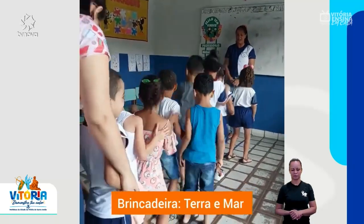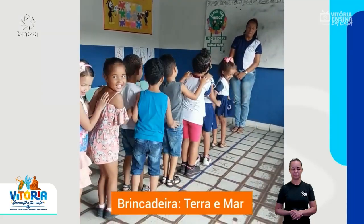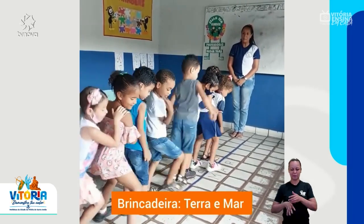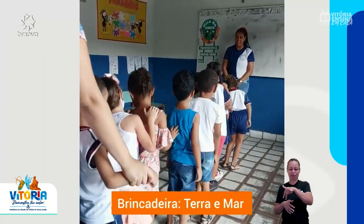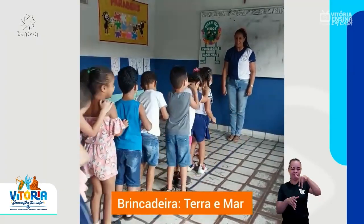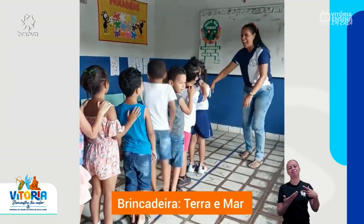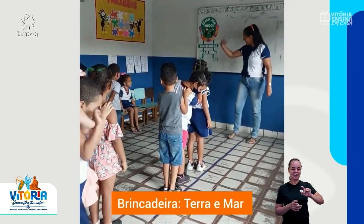Terra! Tem gente pisando na linha. Terra! Terra! Pronto, sai a manurele. Ele abre e ele abre. Muito bem.